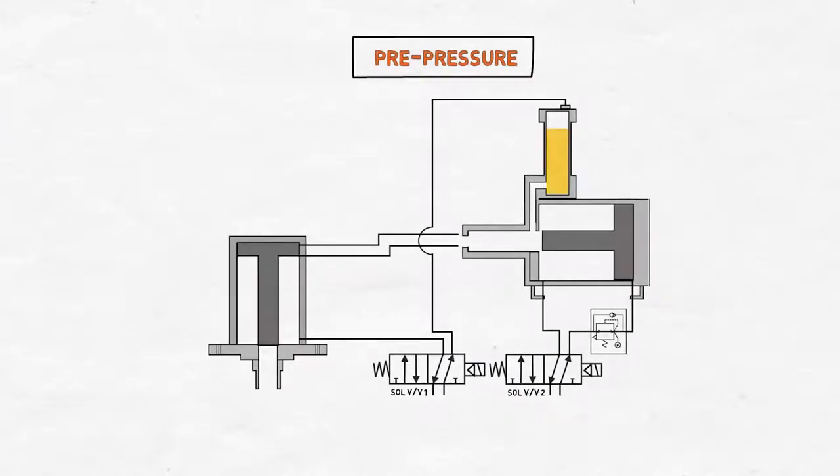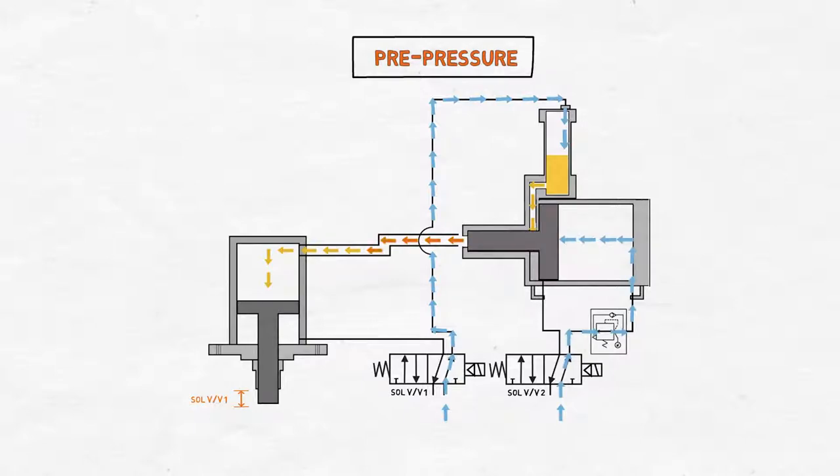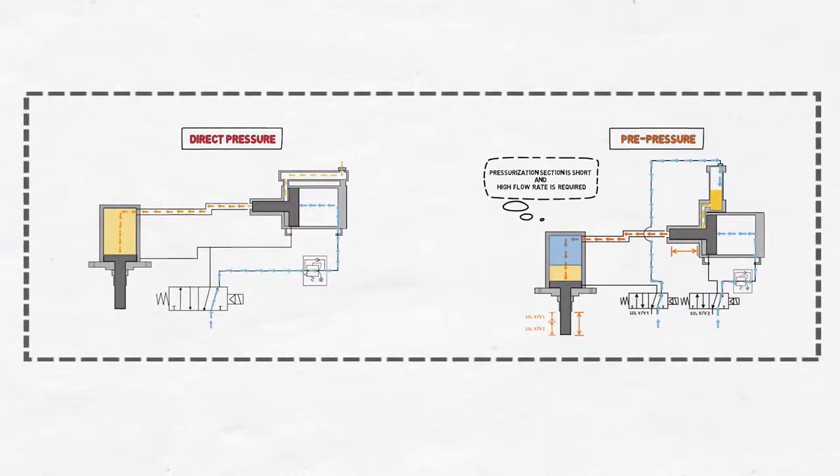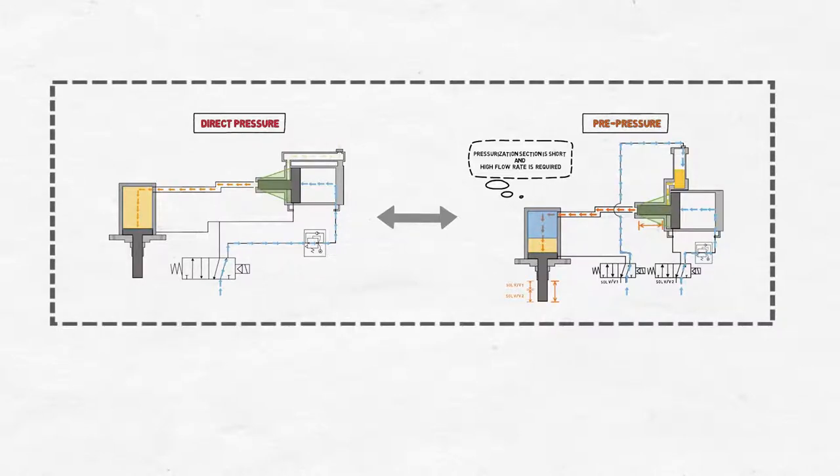In case of the pre-pressure type, the left solenoid valve works to supply the air, and then it pushes the fluid forwards in the converter to make the rod of the hydraulic cylinder primarily move to a certain position. Since then, when the right solenoid valve is actuated, the rod of the pneumatic hydraulic converter moves to the high pressure tube, boosting the fluid and making the rod of the hydraulic cylinder move forwards with great force. The pre-pressure type converter is used when the pressurization section is short and a high flow rate is required — moving the rod through a certain section with pneumatic pressure and then finally advancing it with hydraulic pressure. The pressure type and the pre-pressure type have differences in valve circuit configuration, but the driving principle of increased pressure due to the difference in size is the same.